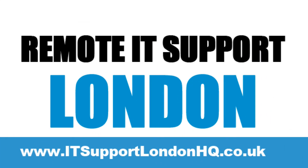Our remote IT support services for London let you make the most of your money. This is because there are no call-out fees and you won't need dedicated and expensive IT support on your payroll. Everything can be done securely and safely over an internet connection.